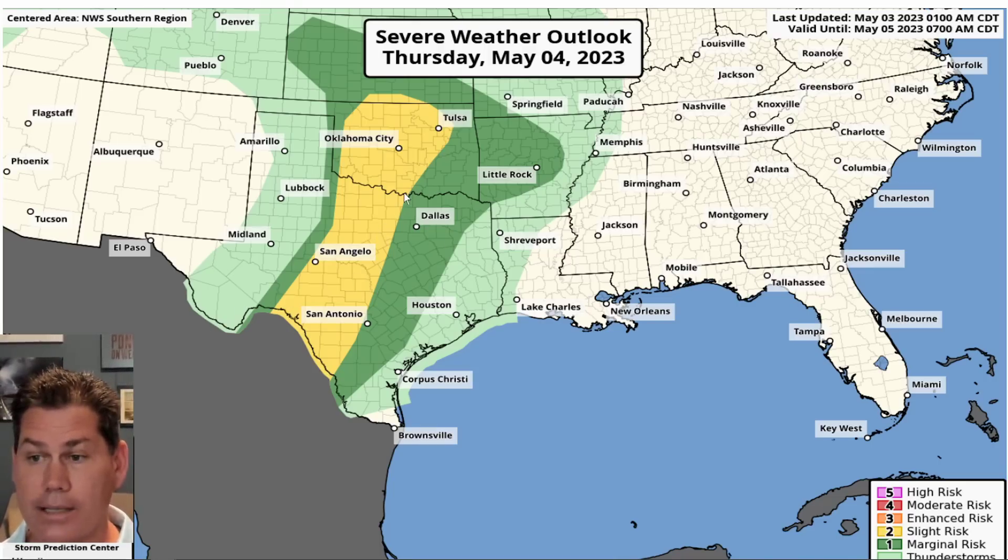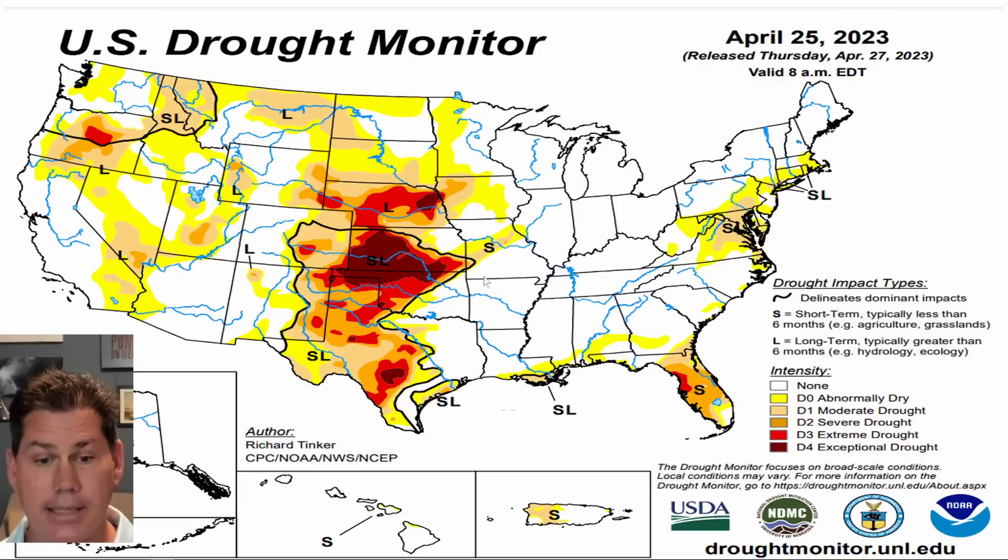Going into tomorrow, that dry line gets a little bit closer back here into Texas and Oklahoma. We should see supercell thunderstorms start to light up across this dry line, then propagate eastward and weaken as they continue to move a little bit further east towards the DFW Metroplex.